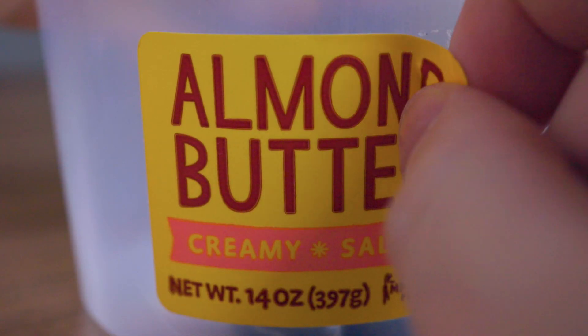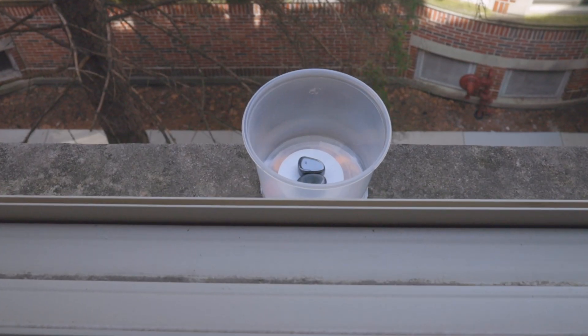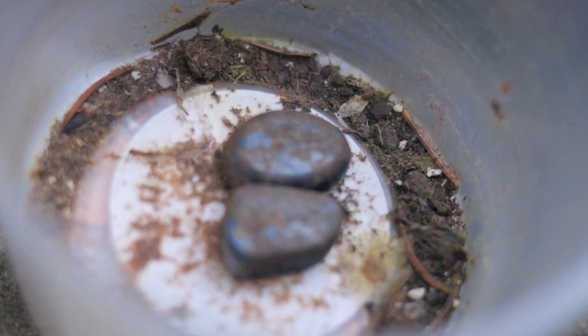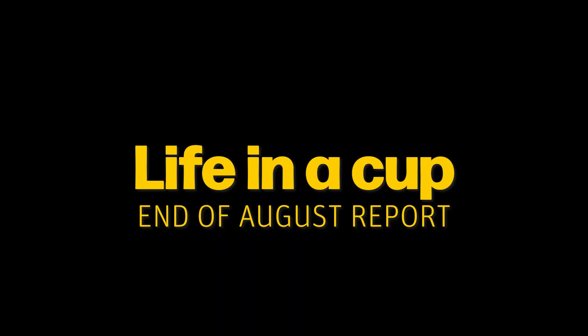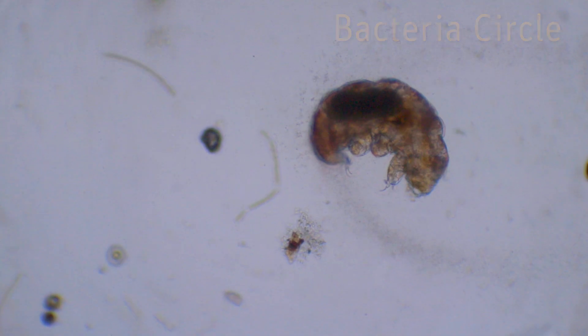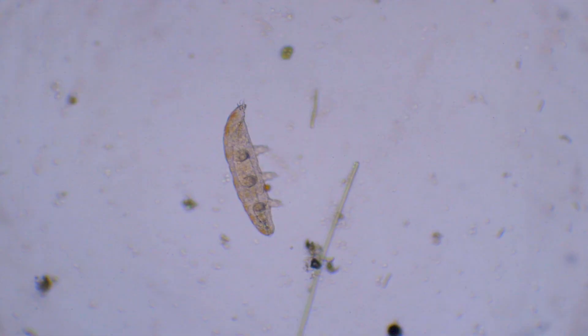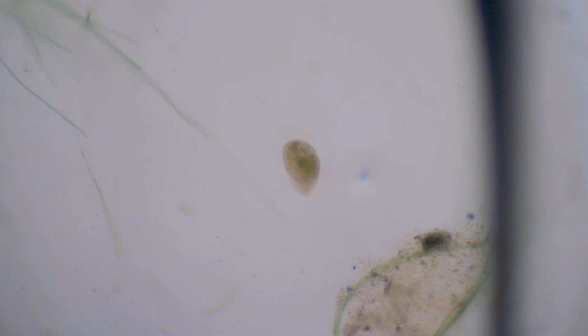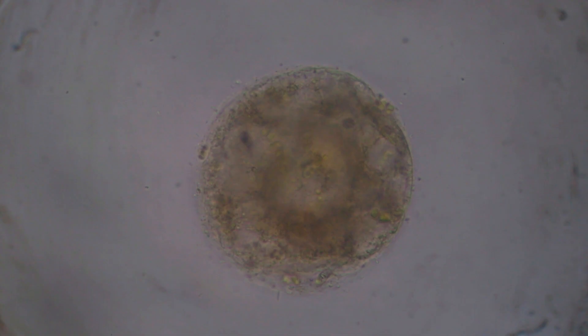Bacteria are the problem and the solution in every freshwater pond, big and small. They feed on the weak, dead, and dying. If too many exist, they will use all the oxygen and suffocate the rest of the ecosystem. If not enough of them exist, most creatures will die because there is not much food to survive.